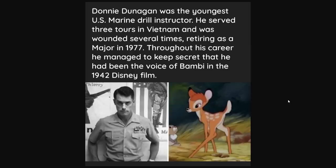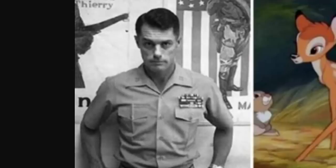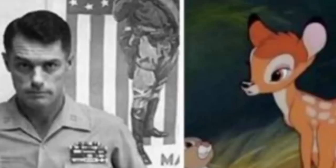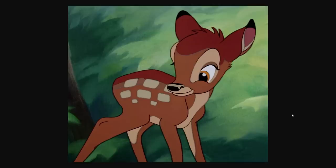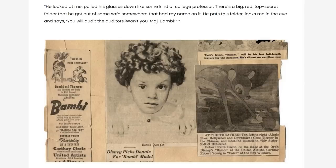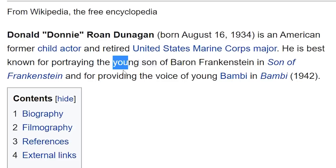Donnie Dunnigan was the youngest U.S. Marine drill instructor. He served three tours in Vietnam and was wounded several times, retiring as major in 1977. Throughout his career, he managed to keep a secret — that he had been the voice of Bambi in the 1942 Disney film. Now I'm imagining Bambi with an angry Marine voice. This film was released in 1942, so he probably filmed it in 1941 and didn't end up in Vietnam until about 20 years later — but that's still a crazy secret to keep. What's messed up is someone in the military found out and it sounds like they used it as blackmail, or maybe they were just joking. This man is still alive today, and he also portrayed the young son of Baron Frankenstein.